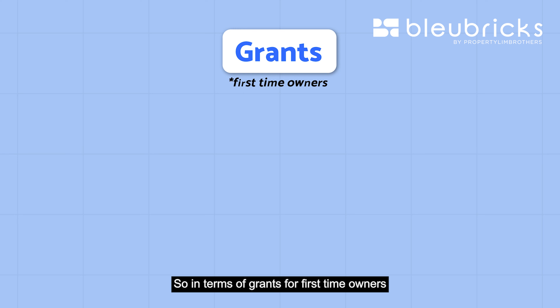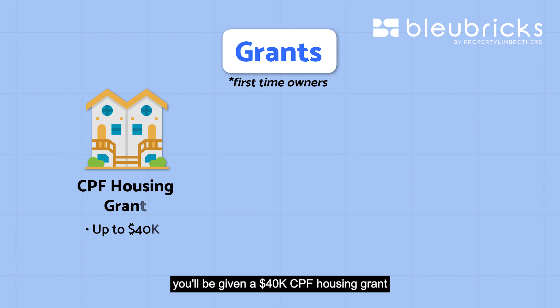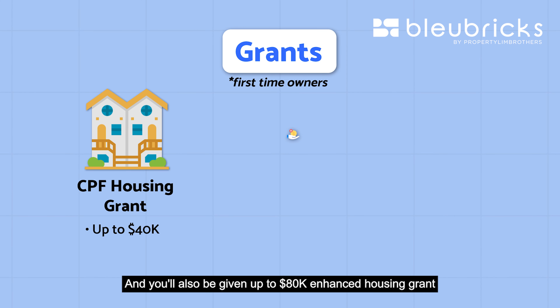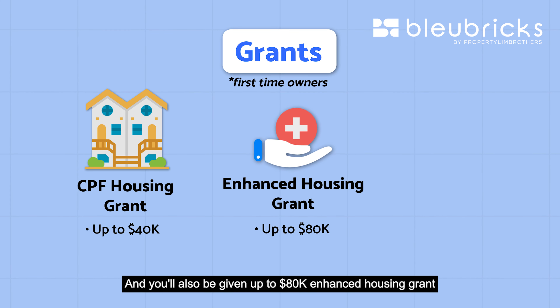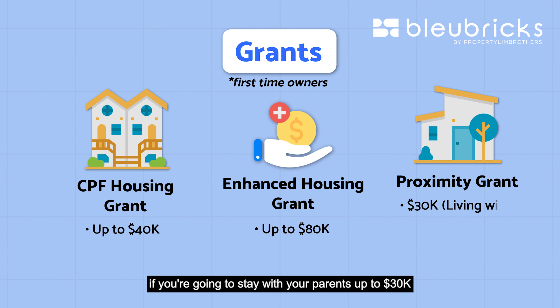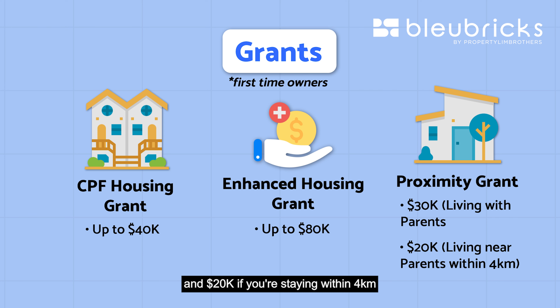In terms of grants for first-time owners, you will be given a $40,000 CPF housing grant for a resale flat, applicable to the executive apartment. You'll also be given up to $80,000 in Enhanced Housing Grant depending on your household income. Additionally, you'll receive a Proximity Housing Grant of up to $30,000 if you stay with your parents, or $20,000 if you stay within 4km of your parents.